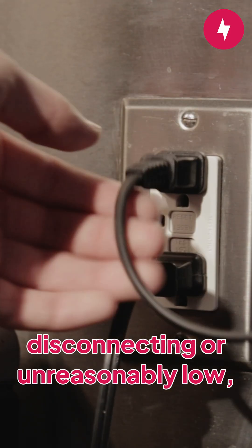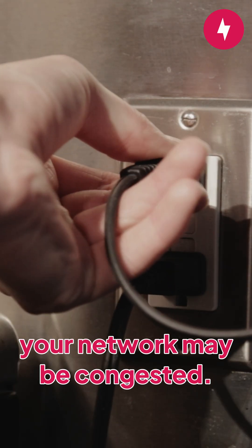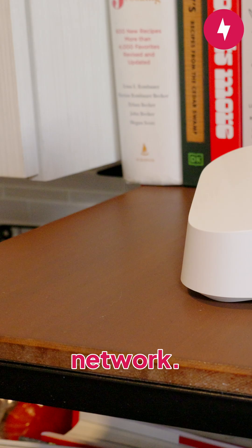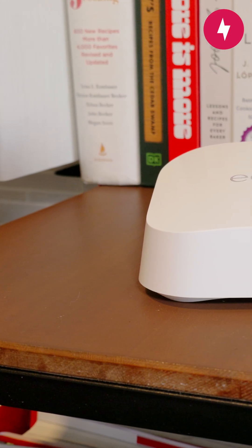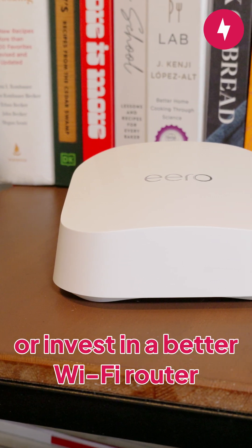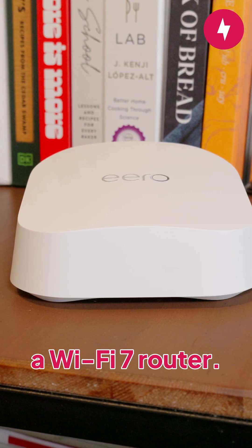If the internet is still disconnecting or unreasonably slow, your network may be congested. As a short-term solution, you can disconnect unused devices from the network. However, to solve the issue long-term, consider upgrading your internet plan to one with more bandwidth, or invest in a better Wi-Fi router that offers more bandwidth, such as a Wi-Fi 7 router.